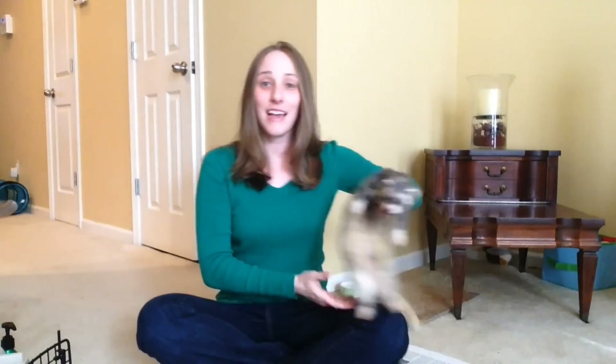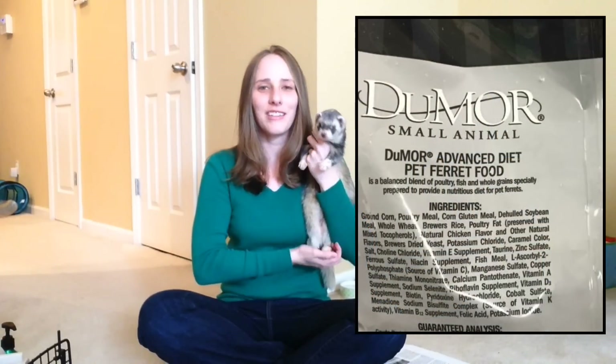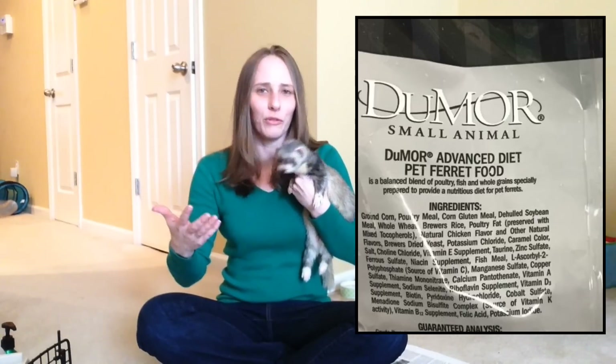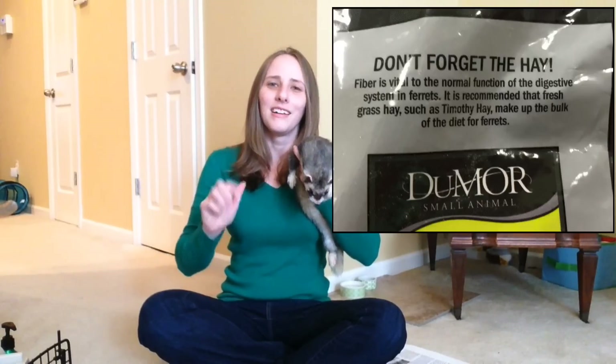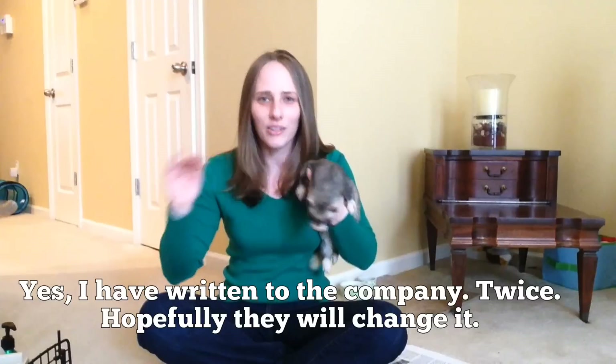I did want to say that Tractor Supply has this litter which is great, but don't get their brand of ferret food. In my opinion it is one of the worst foods out there. I actually think it might be a mistake — they may have repackaged guinea pig food as ferret food, because it says 'don't forget your timothy hay' on the package. We all know ferrets are carnivores and do not eat timothy hay, so if you go to Tractor Supply, litter shopping is great if you get Cozy and Fresh, but not so much on the food.